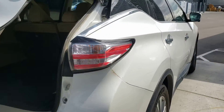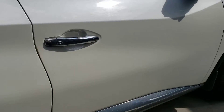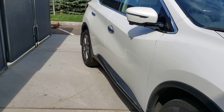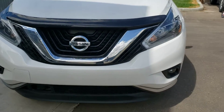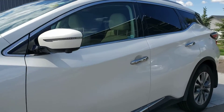Going along the body line of this beautiful Murano you can see those nice lines furthering those chrome accents throughout the body. When we go to the hood you're gonna be able to see this very nice hood edge deflector — that's about a two or three hundred dollar accessory. Not only does it help against bugs but it also helps against rock chipping too.